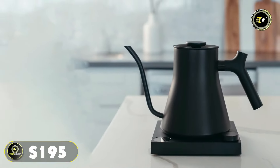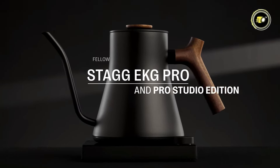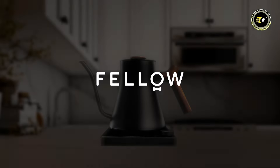Priced at $195, the Fellow Stagg KG Pro Electric Kettle is an investment in precision, convenience, and quality, elevating your tea and coffee rituals to new heights of excellence.